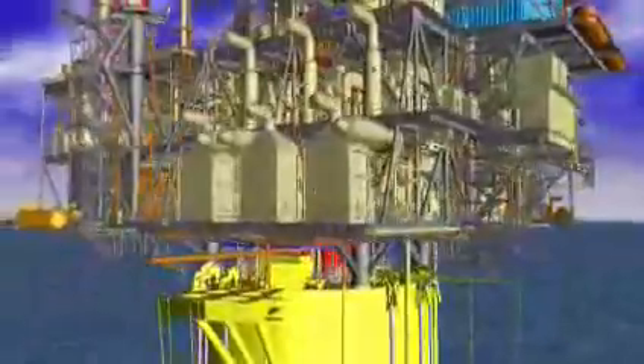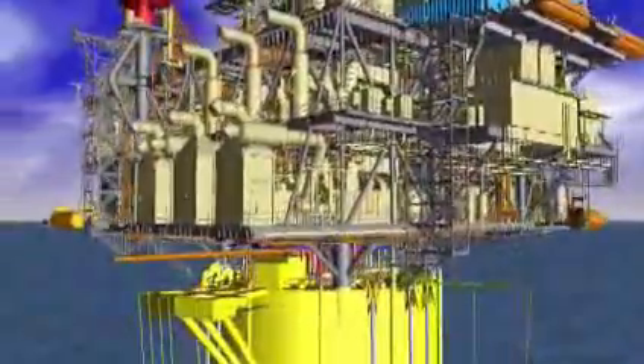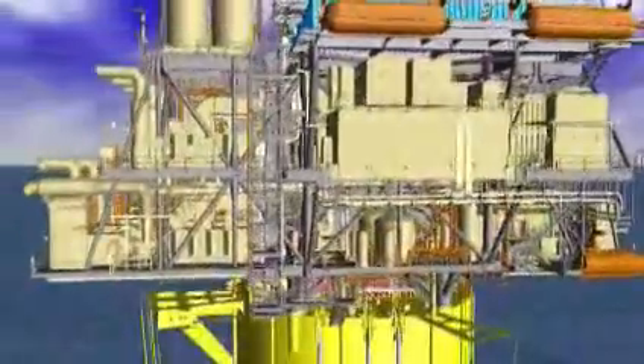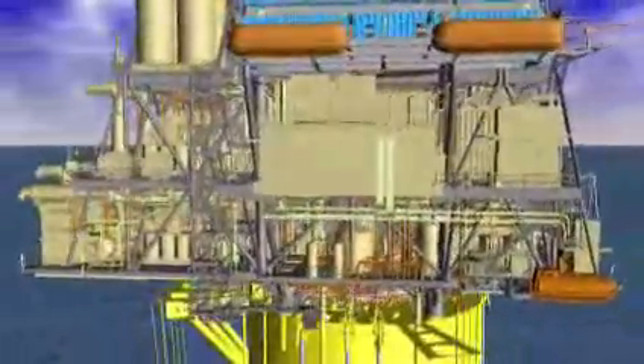This floating town is designed to be capable of delivering 130,000 barrels of oil equivalent per day from some of the deepest depths ever attempted in the Gulf of Mexico.